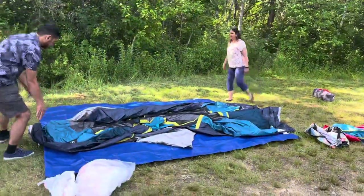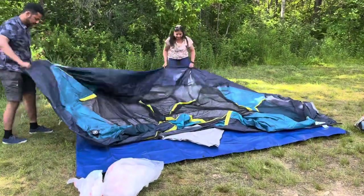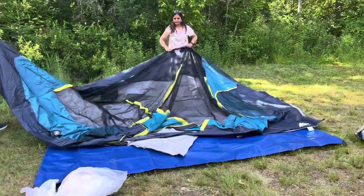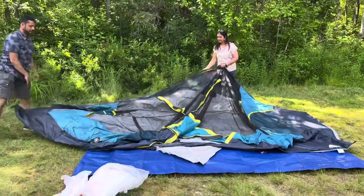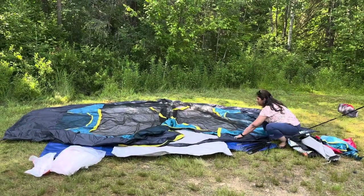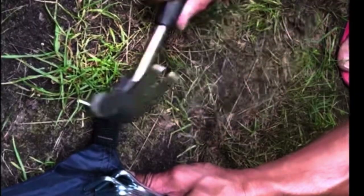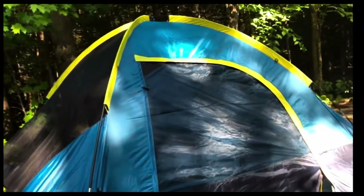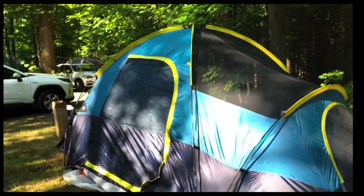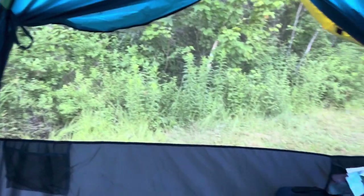The most important and the best part of camping is setting up a tent, so let's set up a tent together. It will take about 15 to 20 minutes to set up this tent. It's a dome-shaped tent — home away from home, and very close to nature.